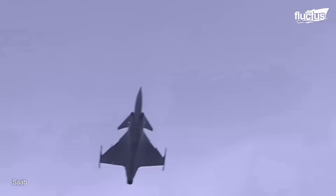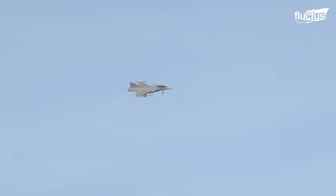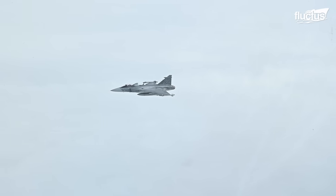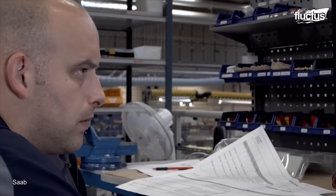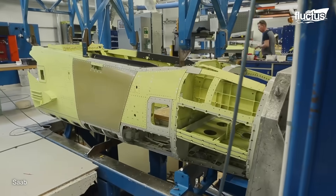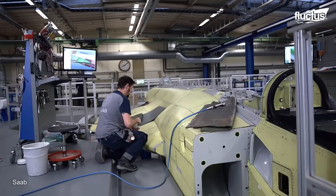Despite being designed in the 1970s, the Gripen did not actually have its first flight until 1988. Moreover, it did not see active service until 1996. This was due to an extensive testing and improvement process in which the company and its engineers sought to create the most capable and versatile aircraft possible. Multiple variants of the JAS-39 have been developed, each more advanced than the next.